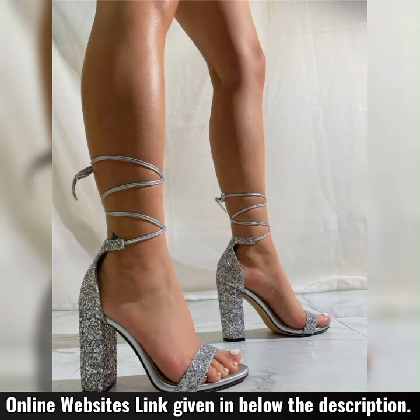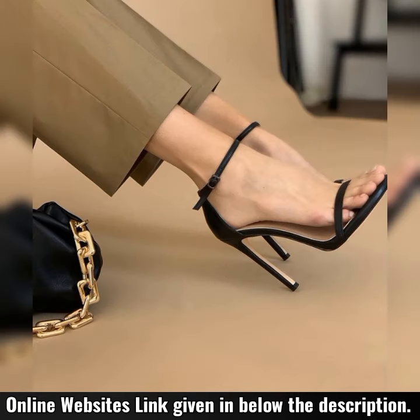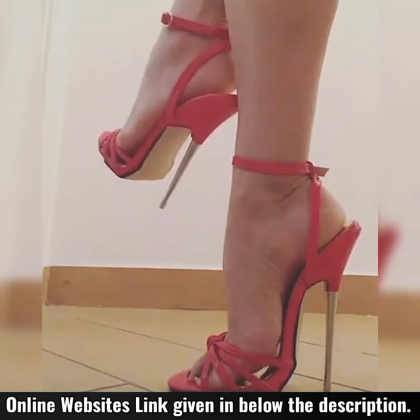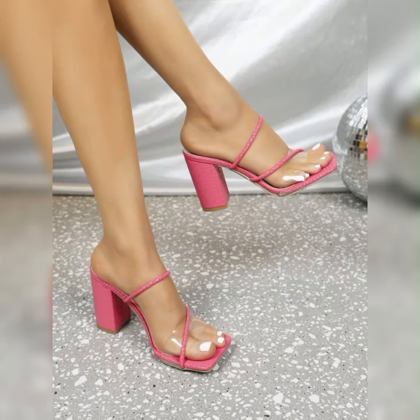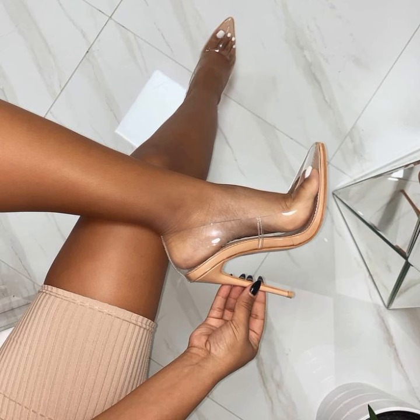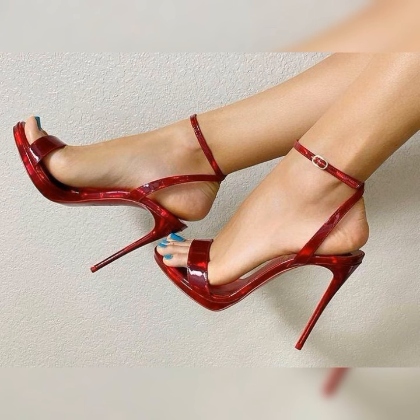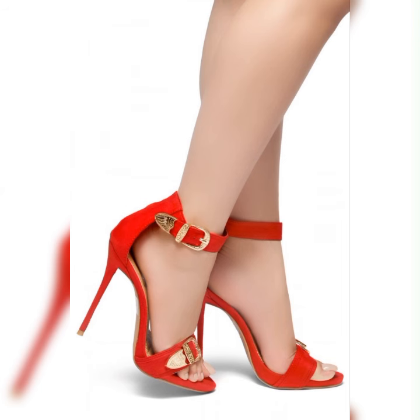Stiletto high heels sandals are the ultimate fashion statement. With their slender heels and chic designs, they instantly elevate any outfit. Whether you are heading to a fancy event or just want to feel fabulous on a night out, these sandals are a must-have.